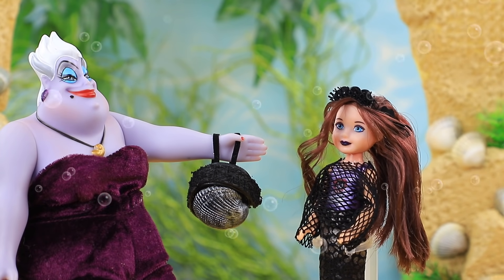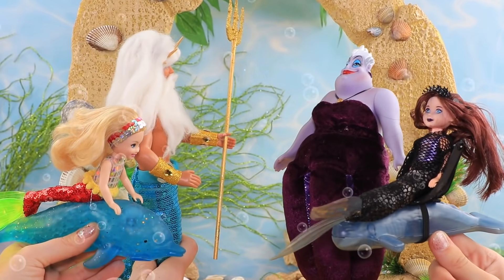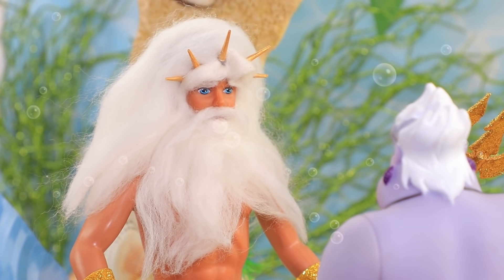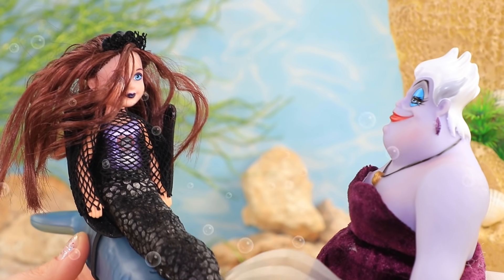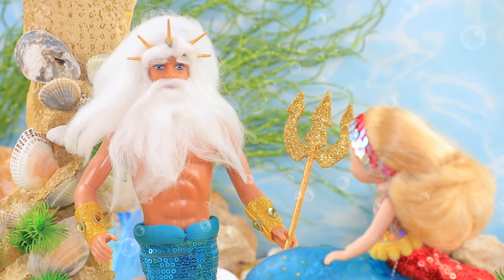Ursula is taking Noelle to school. Triton and the sea witch meet near the entrance. Beardy, you're here too! I can't believe our daughters are in the same class. That's terrible. I agree. Noelle, I don't want you to be friends with Triton's offspring. Ariel, don't ever talk to the daughter of this sea witch.